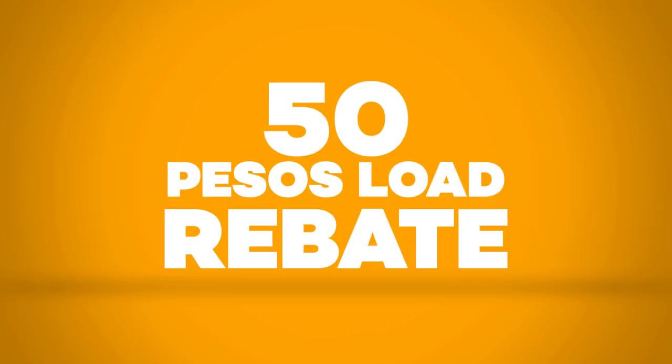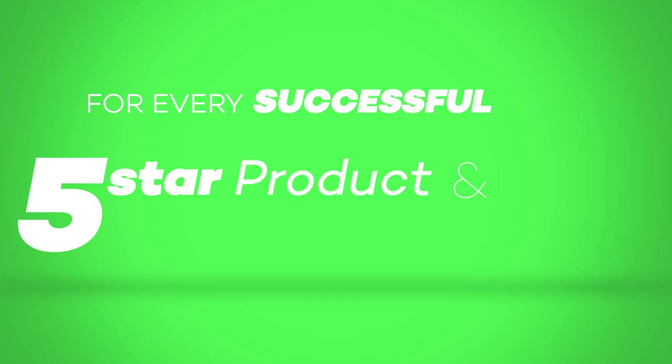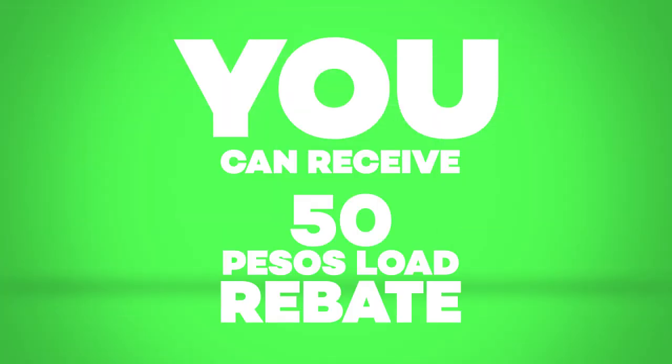Do you want a rebate? 50 pesos load rebate, to be specific. Here's how! For every successful 5-star product and seller rating, you can receive a 50 pesos load rebate.